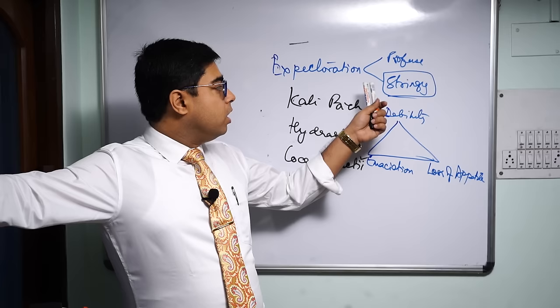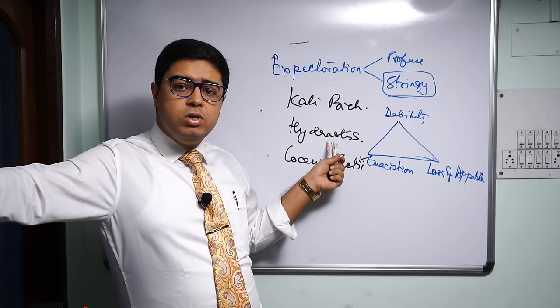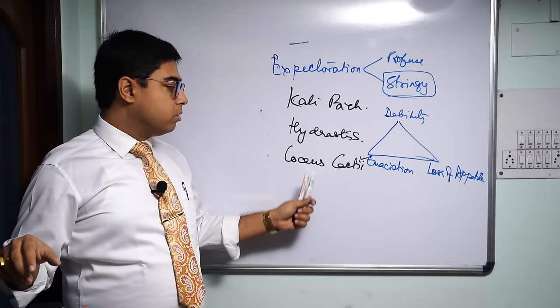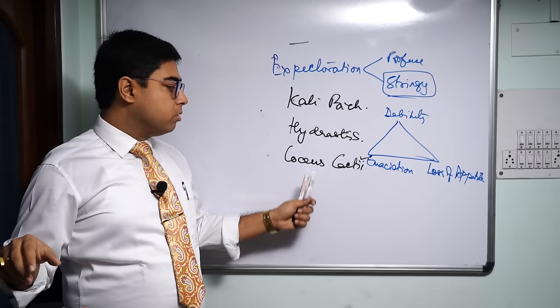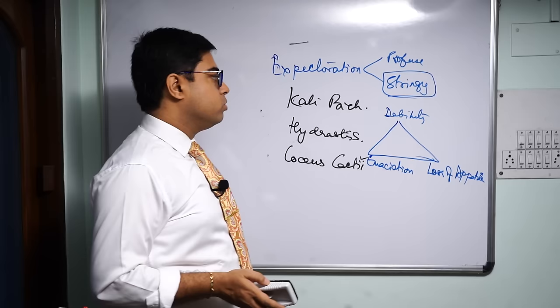To summarize: a yellowish-green offensive discharge — that is Kali Bich. A typically yellow stringy discharge — that is Hydrastis. White, viscid, stringy mucus that is difficult to bring out — that is Coccus Cacti. These remedies can be prescribed in 30C or 200C with very good results for the expectoration.